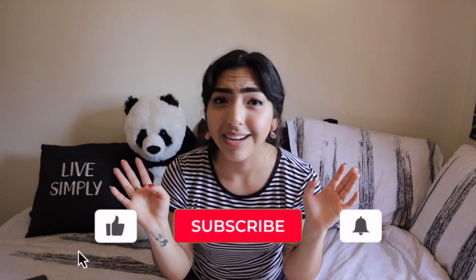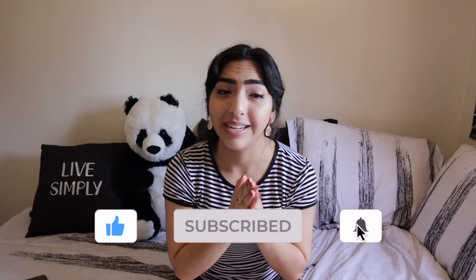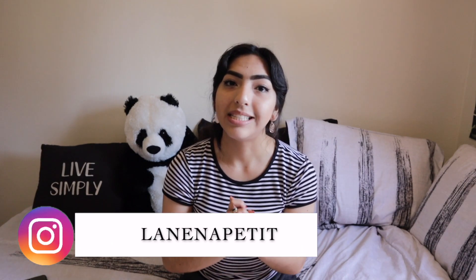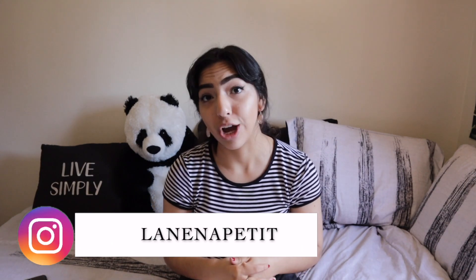Today's video is going to be another haul, but not just any haul, guys. This one is kind of a special one for me. This one has a place in my heart because today I'm going to be showing you guys some things that I got from MAC Cosmetics — a specific thing, actually, because recently they brought out a Selena makeup collection, and of course your girl had to buy those things, because hello, it's Selena.